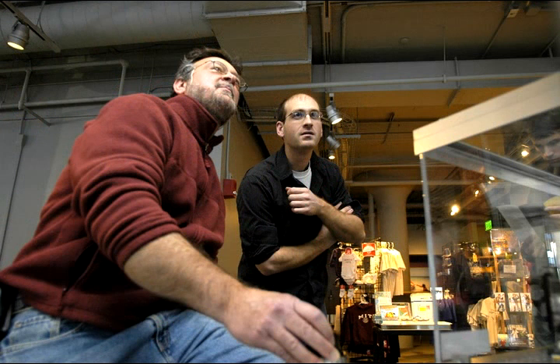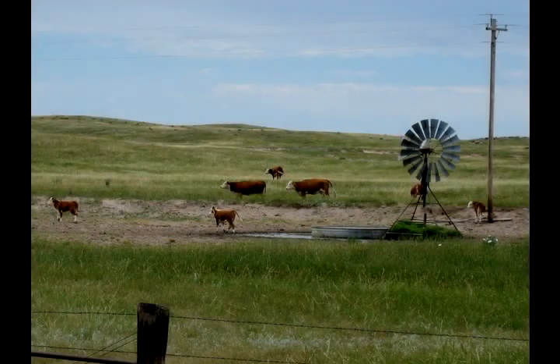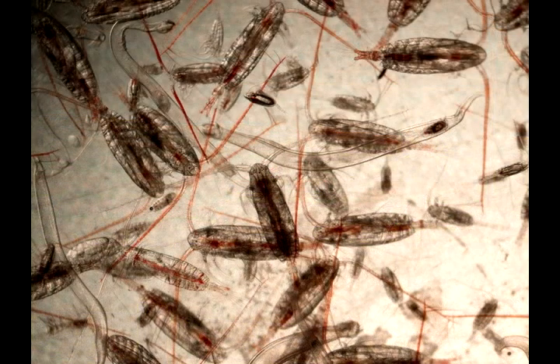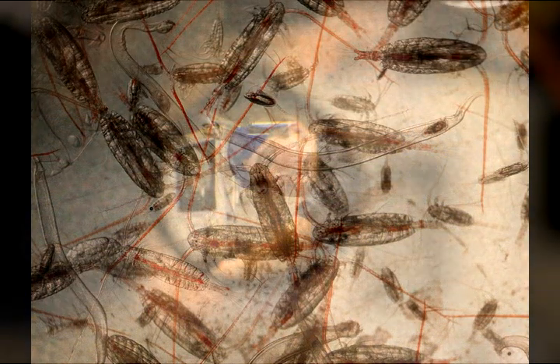I never imagined that I would be doing ocean science for a living. I swapped the waves of grain for waves of ocean, swapped cows for copepods, and here I am.